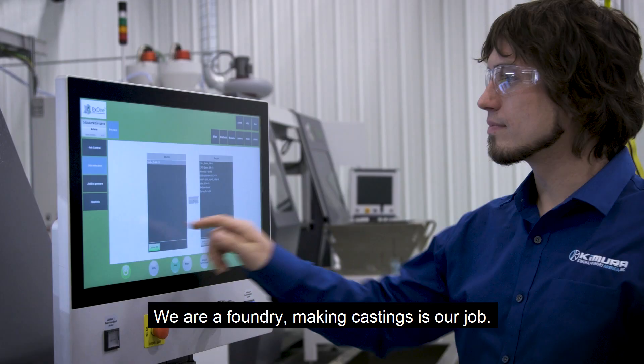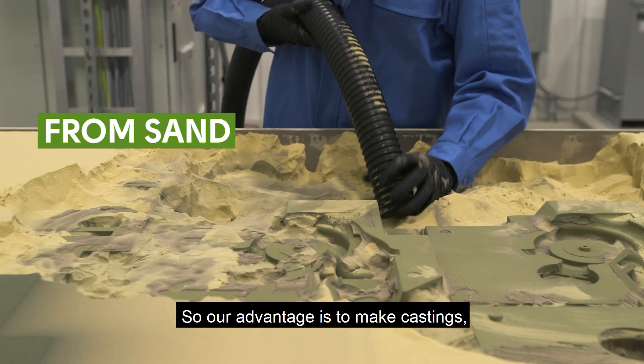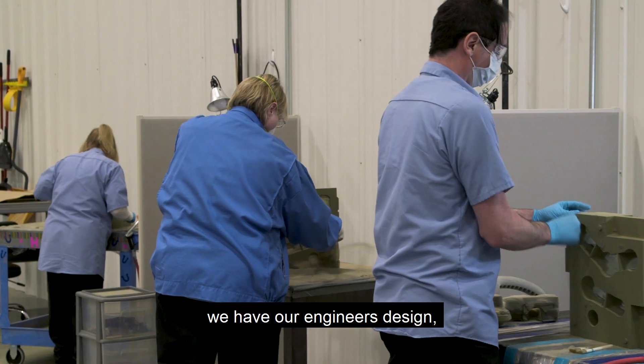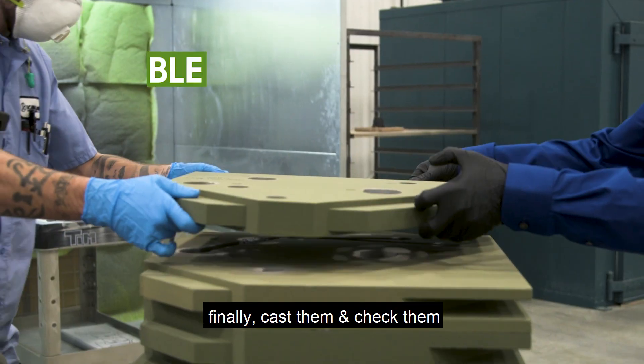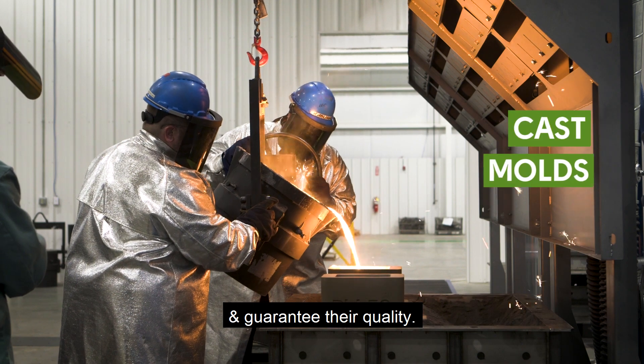We are a foundry — making castings is our job. So our advantage is to make castings. We have our engineers design the casting, print the molds, and finally cast and check them, guaranteeing all the quality.